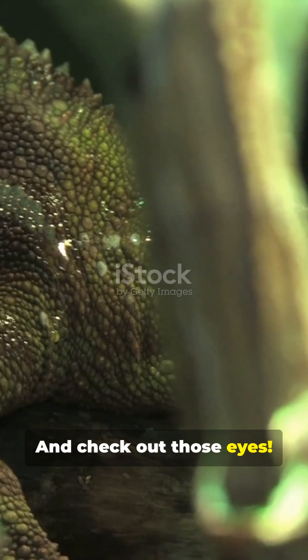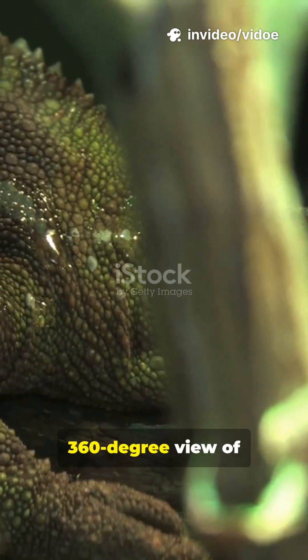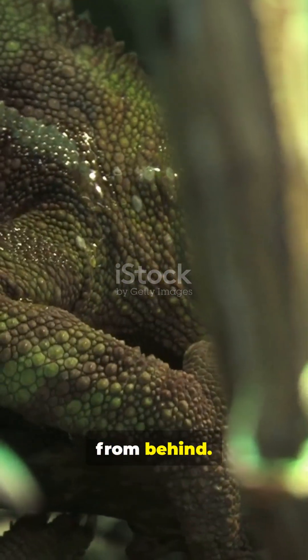And check out those eyes. Each one moves independently, giving them a full 360-degree view of the world. They can spot a bug up ahead while simultaneously watching for danger from behind.